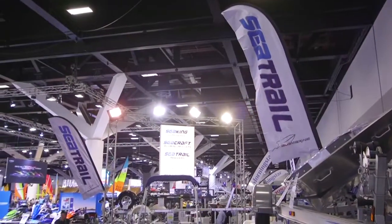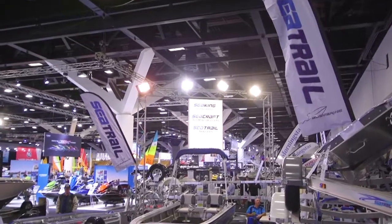OzMarine distributes Sea Trail trailers, Sea Craft aluminium boats, and Sea King outboards. We sell through our distributors around Australia and overseas as well, into New Caledonia, New Guinea, Solomon Islands, and Tahiti.